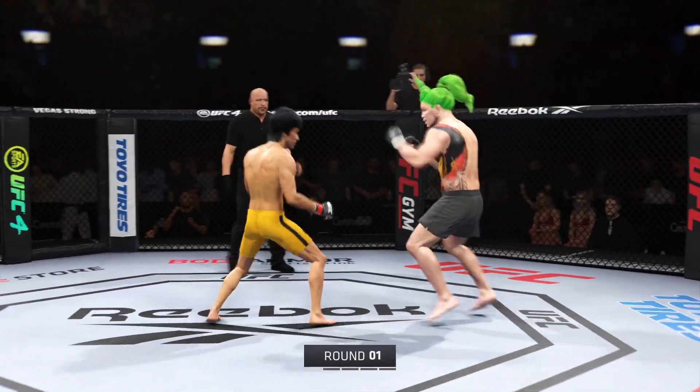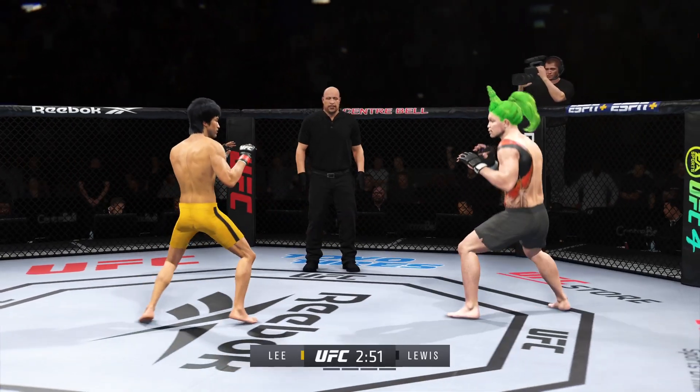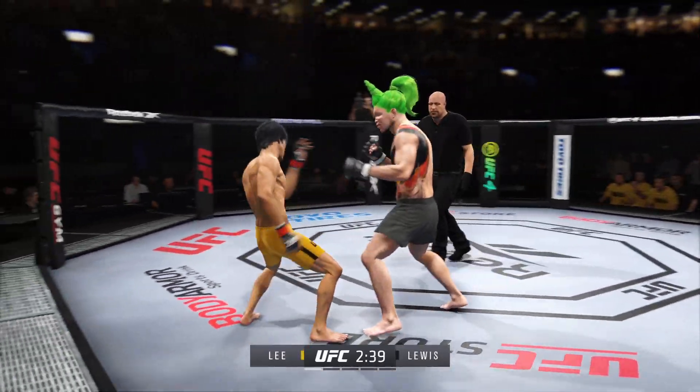The crowd is getting excited as this fight gets underway. You hate to call any fighter on this UFC roster a specialist, but on one side you have a definite striker taking on a true five-tool player.